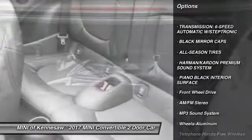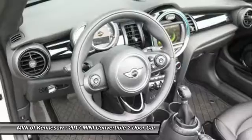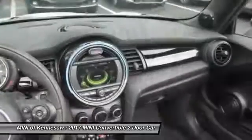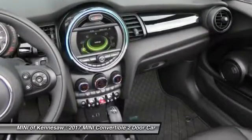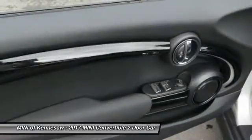Traction control, anti-lock braking system, Bluetooth wireless data link for hands-free phone, power steering, floor mats, cruise control, aluminum wheels, AM-FM stereo radio, front-wheel drive.